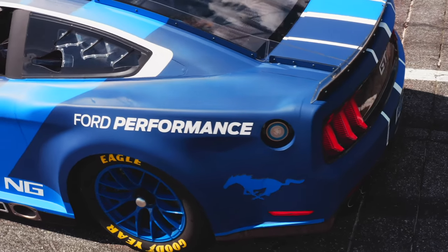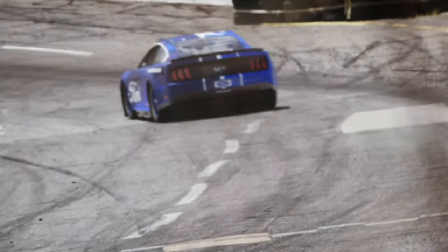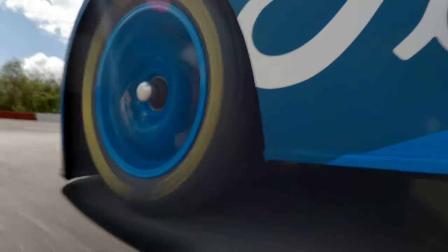We haven't had that many tests but what we have found is that we're able to go to different compounds, softer compounds. It seems like the construction that Goodyear has been using for years has had to change. Obviously we're going to a larger tire, but the same methodology they've been using for years has had to shift as well. We're still learning that, but definitely there's more grip out there with a wider and taller tire.